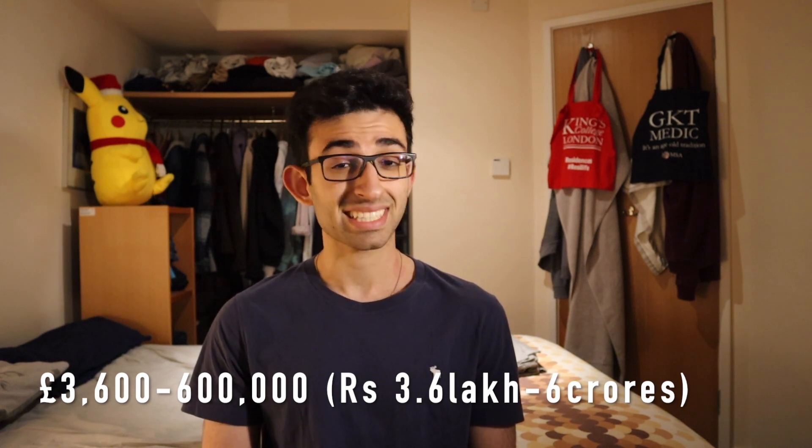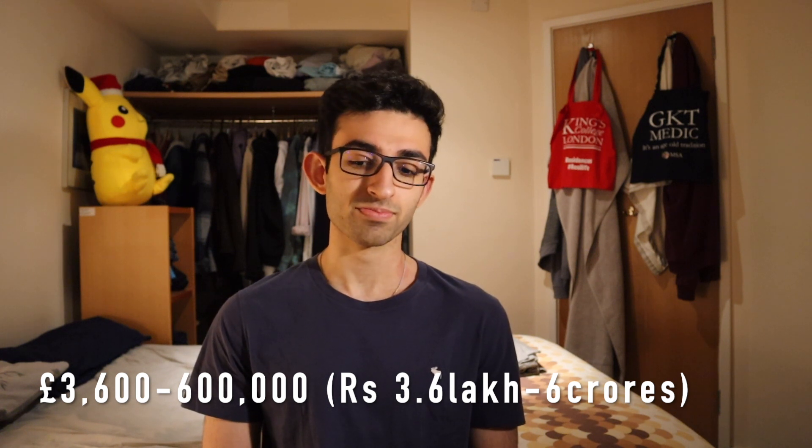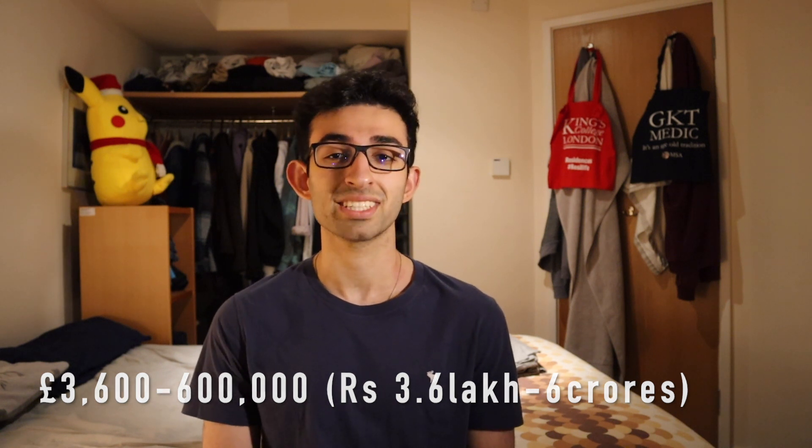In India, salary is much more varied — anywhere from £1,600 (3.6 lakhs) a year up to £600,000 (6 crore rupees) a year, so there's a much wider spectrum. In India it really depends on whether you work in a public or private institution, your reputation, specialization, and seniority. In the UK, earnings are much more regularized with a more standard pay scale.